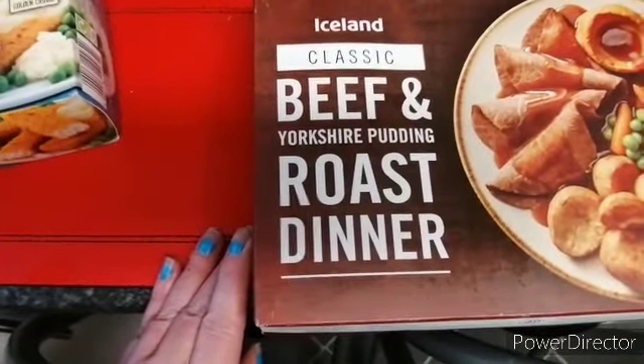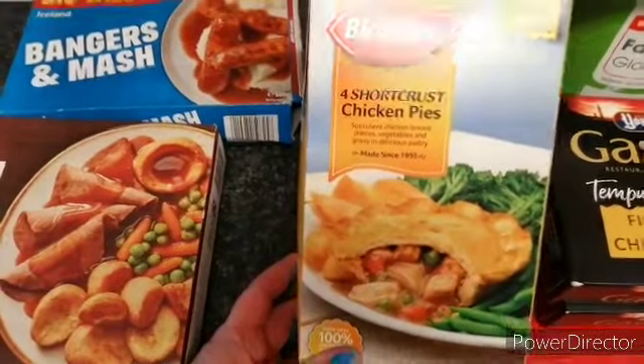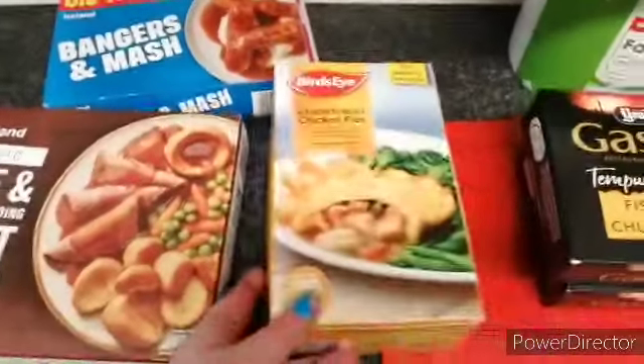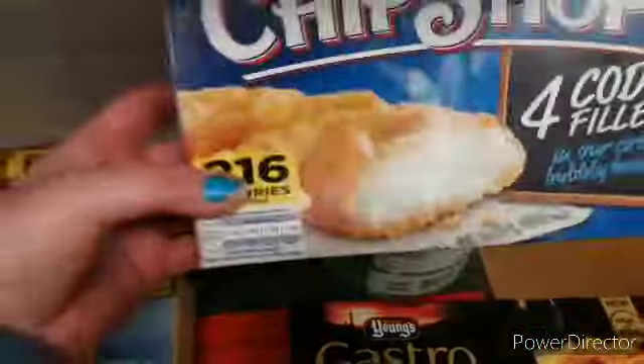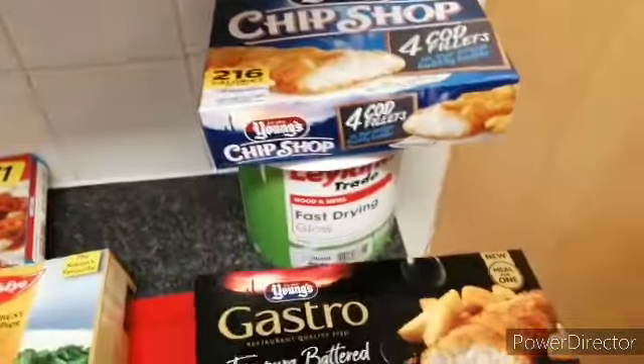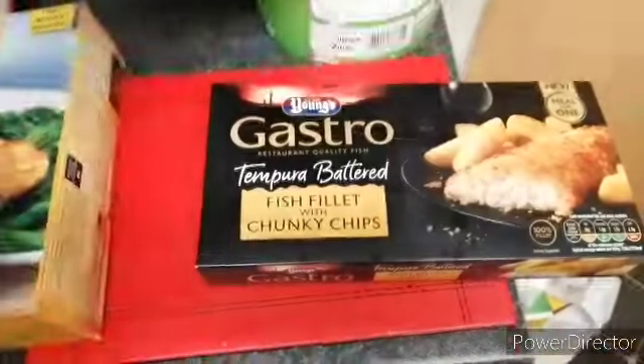Beef and roast dinner, and there's four shortcrust chicken pies, I've just got one of them, some of these chunky chip chops, four cod fillets, and these fish fillets with chunky chips, and we've got two of them.